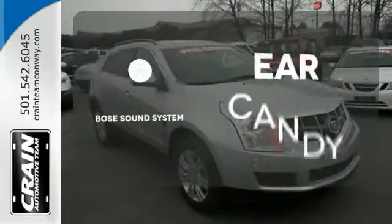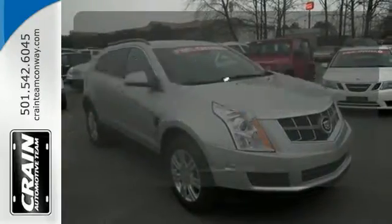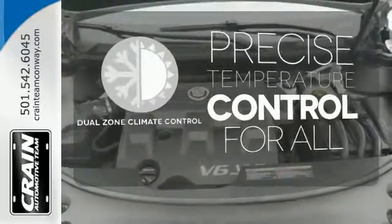The Bose sound system gives you a rich listening experience. No one will complain about the temperature with the dual zone climate control.